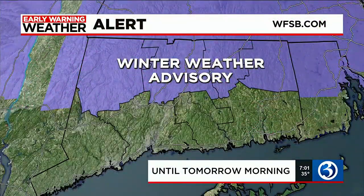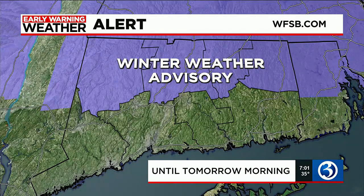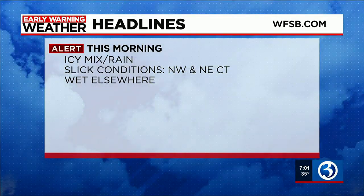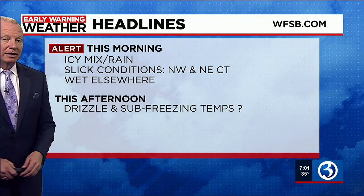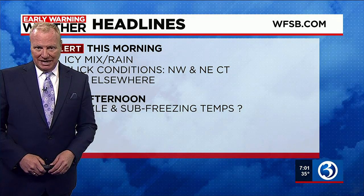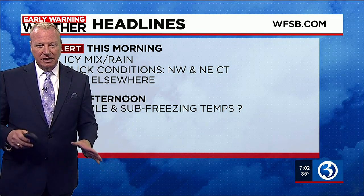That winter weather advisory is in effect for our northern counties — all four: Hartford, Tolland, Windham, and Litchfield counties. Here are your headlines: this icy mix continues through the morning, particularly in northern Connecticut. Slick conditions in northwest and northeast Connecticut, and wet elsewhere. This afternoon we're concerned because there could be some freezing drizzle, which is not good. It's going to be an unsettled day of weather.